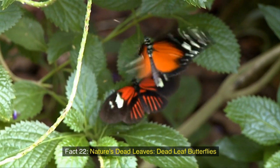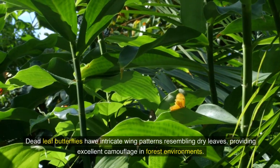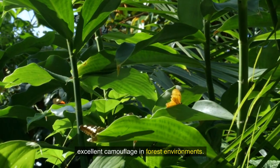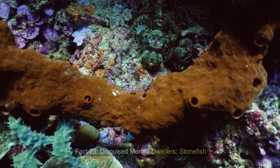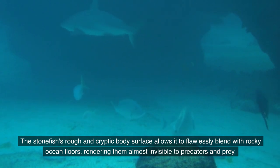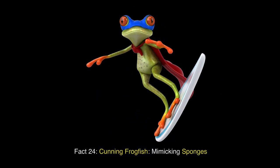Fact 22: Nature's dead leaves — dead leaf butterflies. Dead leaf butterflies have intricate wing patterns resembling dry leaves, providing excellent camouflage in forest environments. Fact 23: Disguised marine dwellers — stonefish. The stonefish's rough and cryptic body surface allows it to flawlessly blend with rocky ocean floors, rendering them almost invisible to predators and prey.